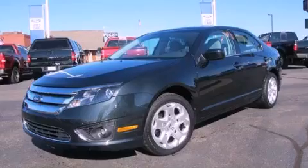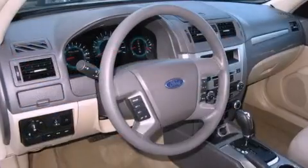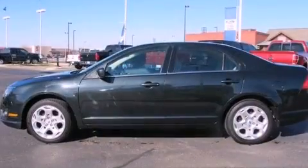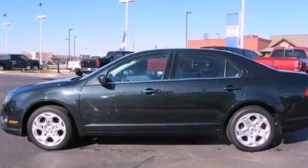Features include a low-tire pressure indicator, solar-tinted glass, cruise control, a leather-wrapped shift knob, the SecureLock anti-theft system, and prime fog lights.